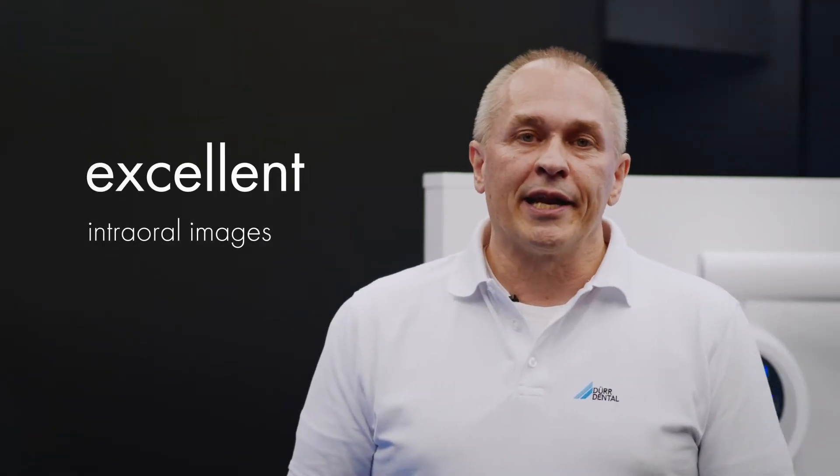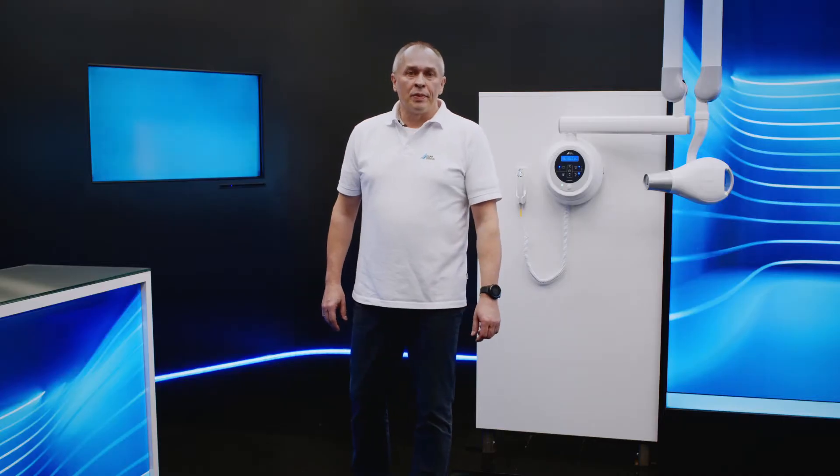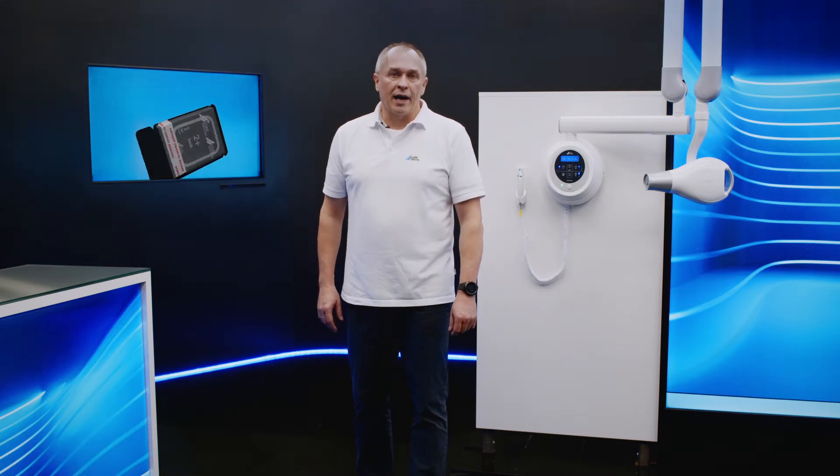With the Vista Intra we now offer a high quality x-ray generator for excellent intraoral x-ray images. It impresses with its exemplary ergonomic design and is perfectly matched to Dordental image plates and sensors.